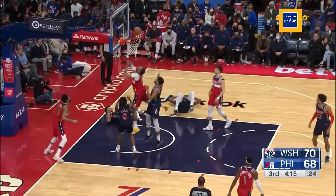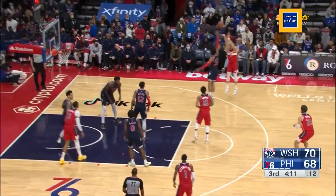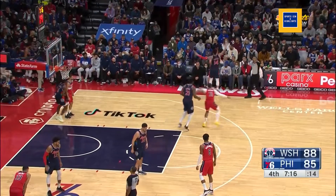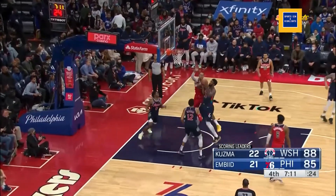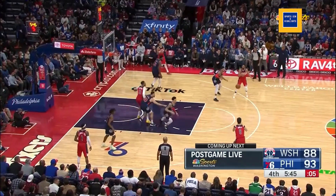Dinwiddie gets by Green. The tip by Gafford doesn't go. Dinwiddie gets the loose ball, finds Avdija for three. Gafford hanging against Alston — Zambi came back on the floor.